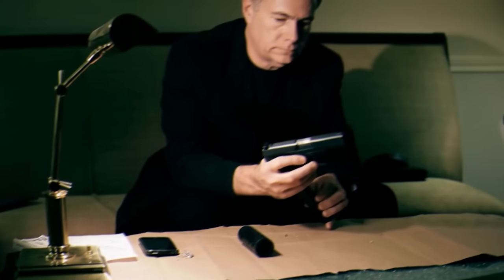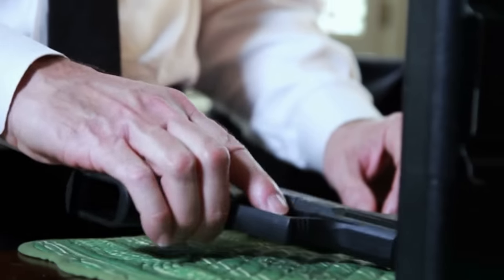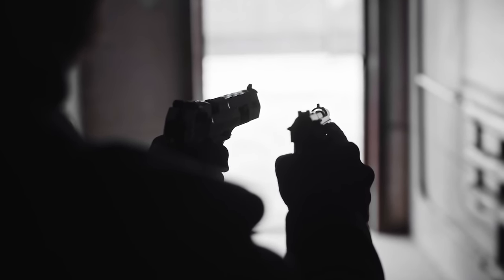Any man can make mistakes, but only an idiot persists in his error. Mistakes evolve to form guns too, but carrying them along and endangering people around makes one an idiot. Today, we will be checking the 5 worst guns that only idiots carry.